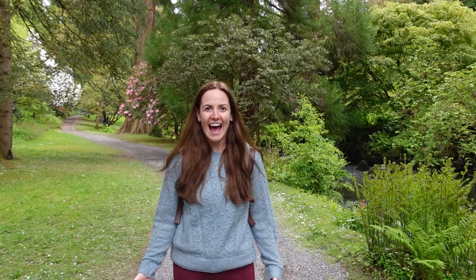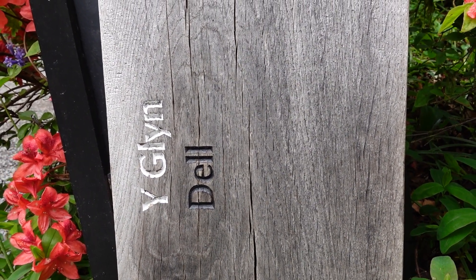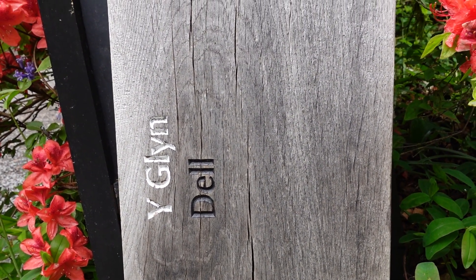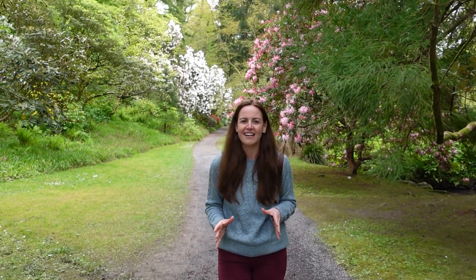One of the things that Bodnant has is what's known as a riverside dell. Being honest, I didn't know what a dell was so I had to google it. The definition is that it's a valley which often has trees growing up the sides and in the bottom of it, and that is where we are at the moment. Even though I was really excited about that laburnum arch which we saw right at the very beginning, and I thought that was its main selling point, I have to say personally I don't think it is. For me it's coming down into this dell alongside the river and getting to see all of the rhododendrons as well. It's lovely.